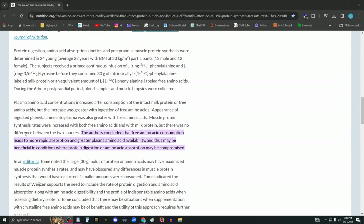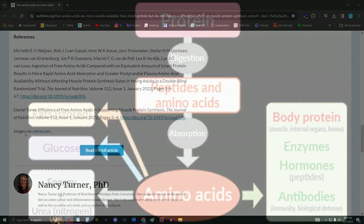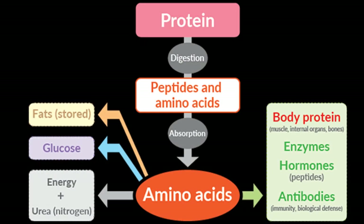Either way, amino acids are required for the body to synthesize protein. And intact protein, which is meat, not only provides a natural, readily consumed source of amino acids, but provides it in massive quantities which are difficult to match in supplement form.